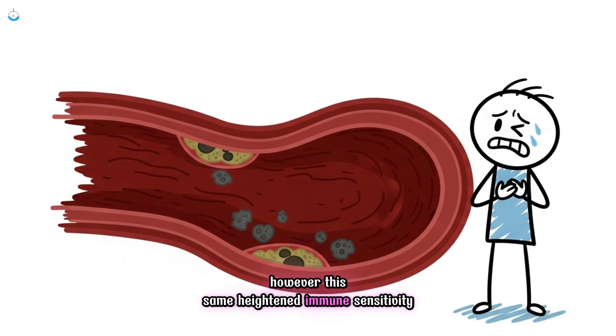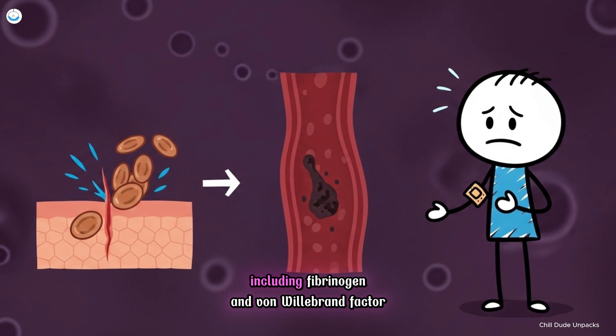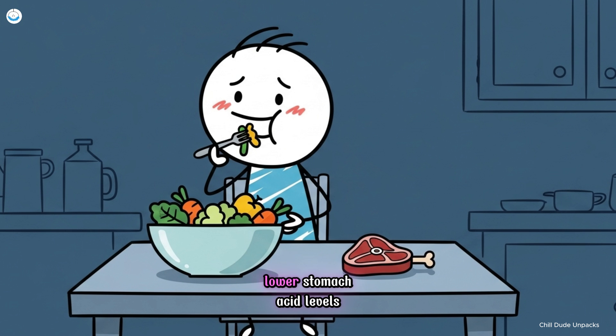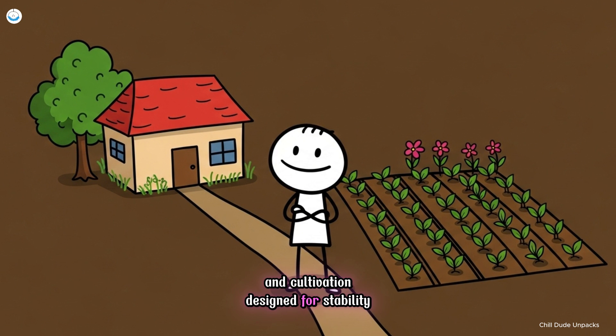However, this same heightened immune sensitivity can contribute to an increased risk of cardiovascular disease and clotting disorders. Higher levels of certain clotting proteins, including fibrinogen and von Willebrand factor, help the body heal quickly but may also make A types more prone to thrombosis and inflammation. Metabolically, A types are often better suited to plant-heavy or vegetarian diets. Lower stomach acid levels and certain enzyme profiles allow them to process grains and vegetables efficiently, while diets high in red meat can sometimes be harder to digest. In essence, A positive reflects the biology of order and cultivation — designed for stability, community, and endurance within structured environments.